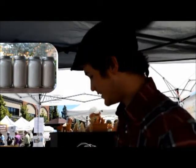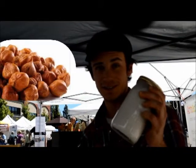Our nut milks are good for about three days because they are raw — really nutritious and delicious. The hazelnut milk is pure hazelnuts. It's a non-dairy milk, really rich, and really good as a substitute for whole milk.